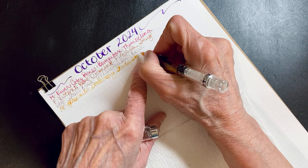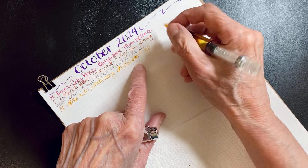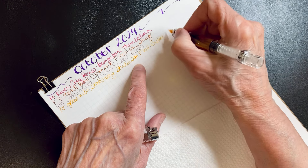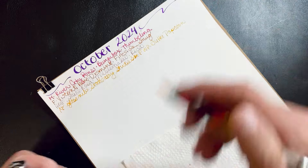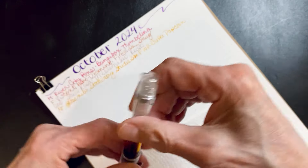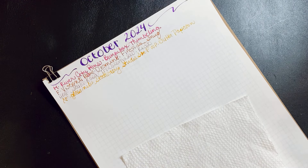I heard that they've discontinued this color — that's sad, so sad. But it's a popcorn color and I love it. It's almost out, so I just think I should keep using it because otherwise it'll just sit there.